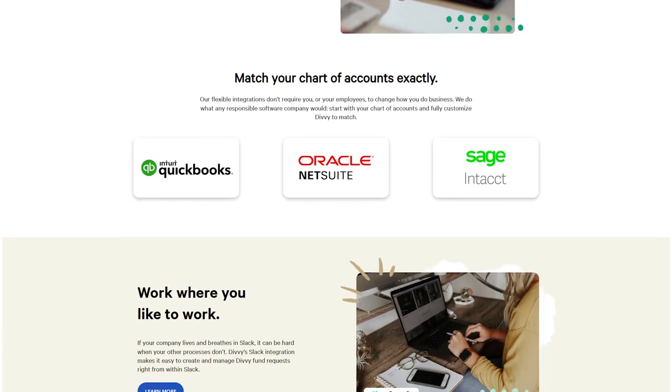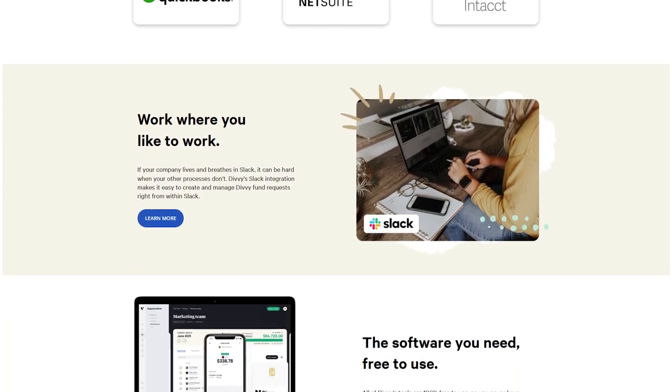Additionally, with all the different software integrations they provide, you don't have to change the way you do business, which made it super easy to migrate over to Divi from the old expense management platform and the old business credit card that we had. That ties into one of the big reasons why I moved over to Divi in the first place, which is their spend and expense management tools.